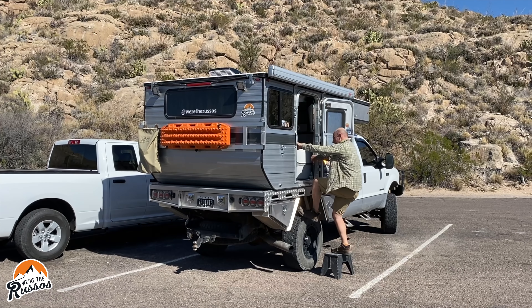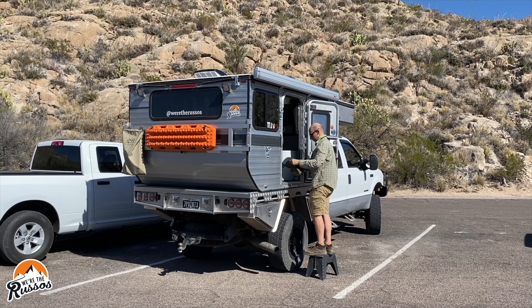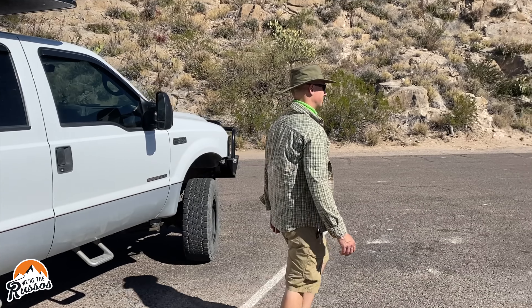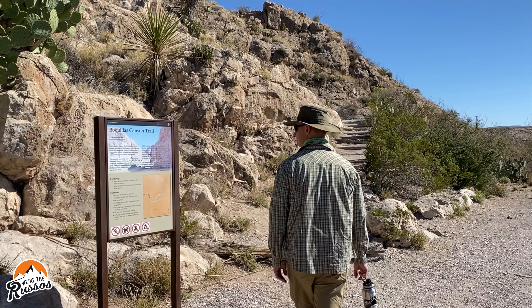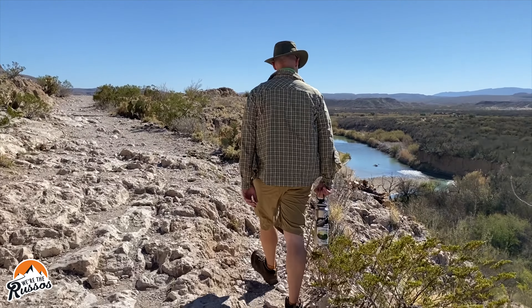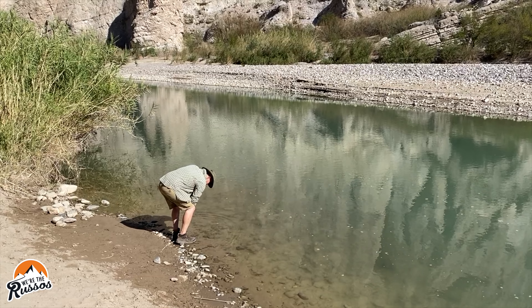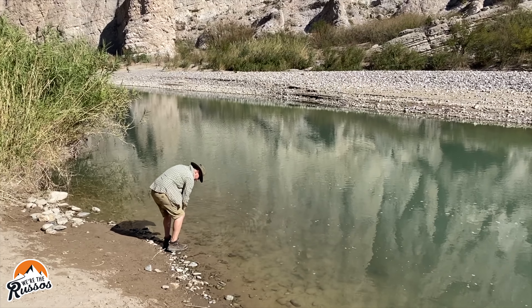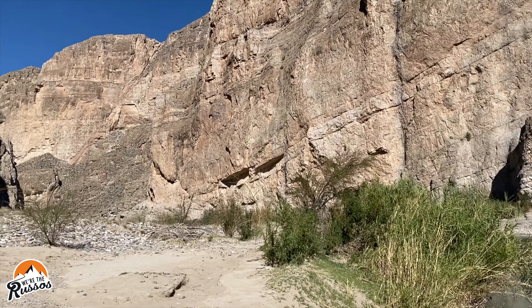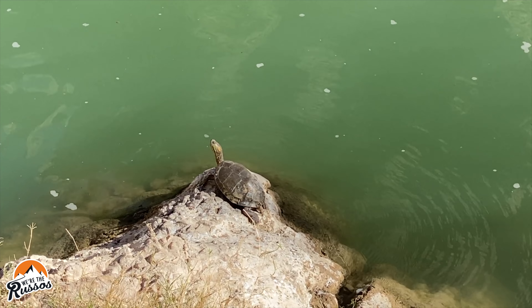We parked our truck camper at the Boquillas Canyon Trailhead and changed into more comfortable clothes for the moderate 1.4-mile round-trip trail. According to the sign, Boquillas means 'little mouths' in Spanish. The name may have come from the oval caves scattered along the cliff walls or from the numerous springs in the area. The lone turtle perched on the rock was Kate's favorite experience on this trail.